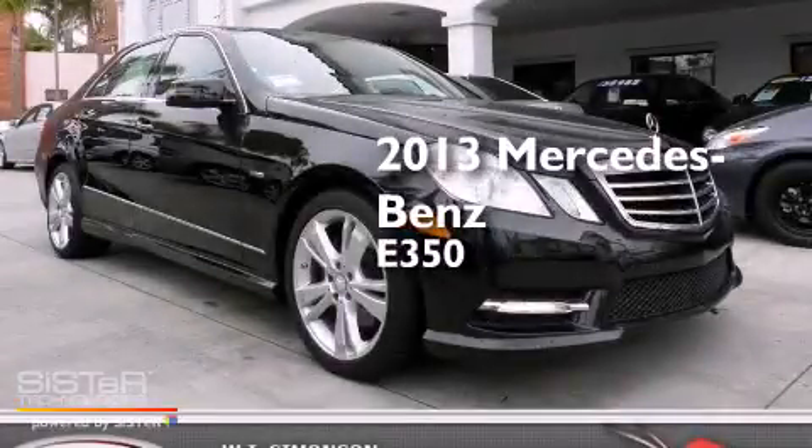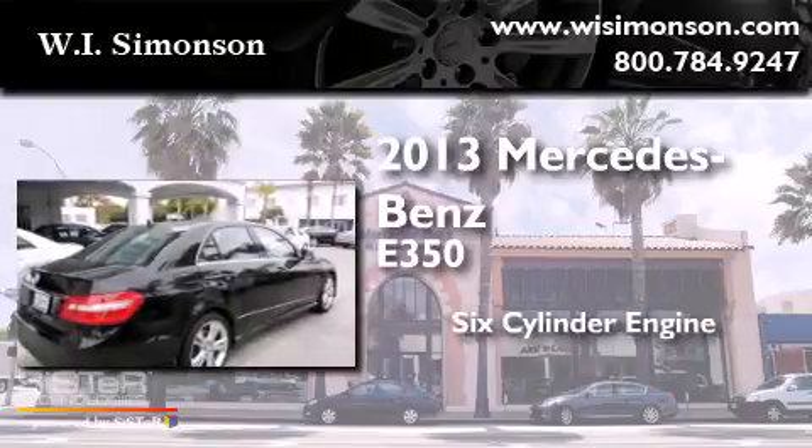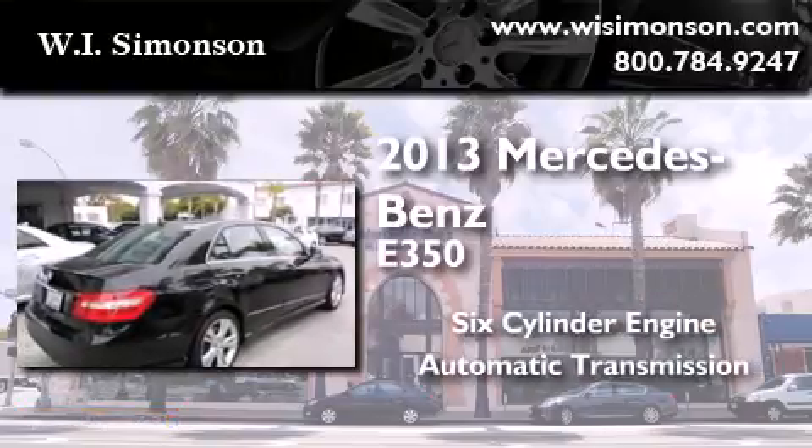This is a 2013 Mercedes-Benz E350. It features a six-cylinder engine and an automatic transmission.